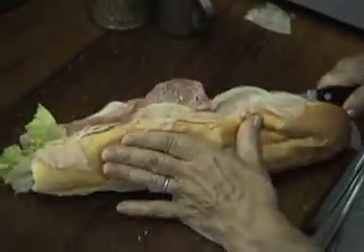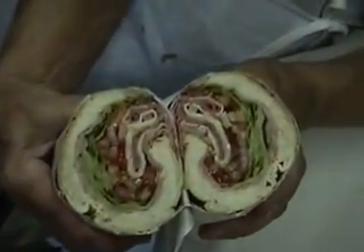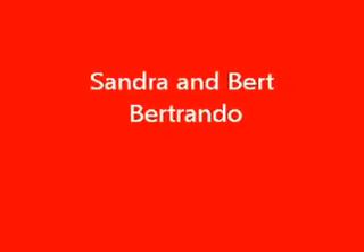And now we fold it up, get it all tucked. That's the hard part, because that's where they can fall apart — but it doesn't. Wrap it quite nicely. And there's the finished product. That is the way an Italian sub is supposed to look. Excellent. Thank you.